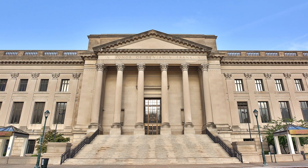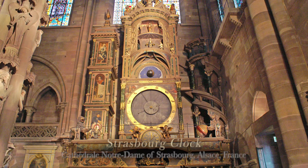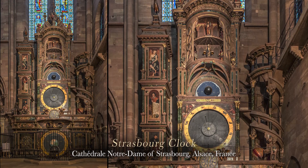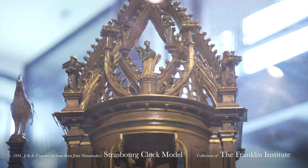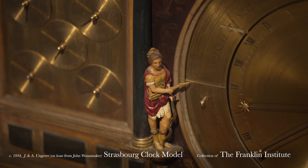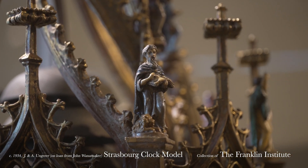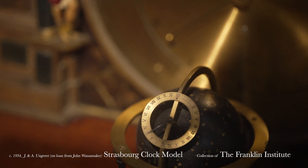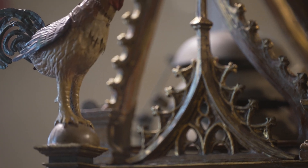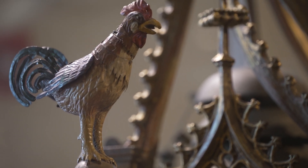At the Franklin Institute, you can see a model of the Strasburg clock, which is an astronomical clock. We have a one-fifth model of this 30-foot-tall clock, and it has so many different amazing components to it. One of them is a celestial globe that shows the location of the stars in the sky. My favorite component, though, is an automaton rooster at the very top of the clock — it flaps its wings and crows on the hour.